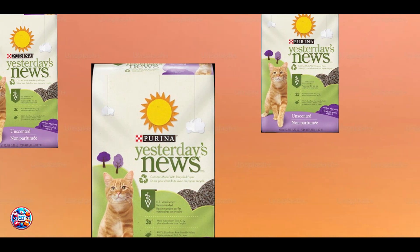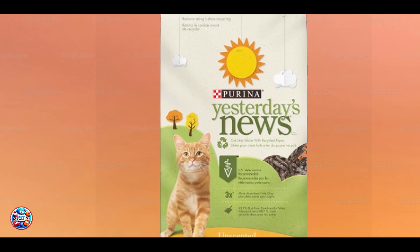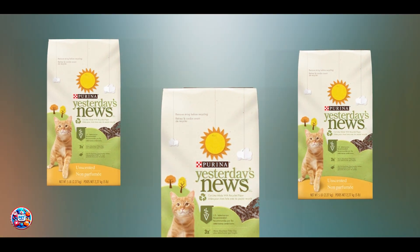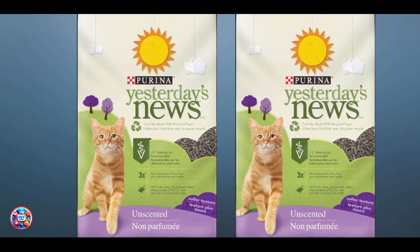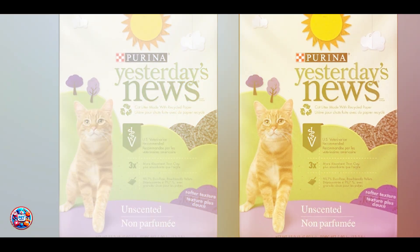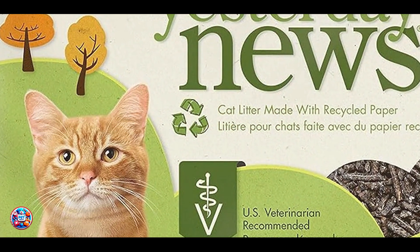It's also biodegradable and environmentally responsible. Benefits and Usage: Ideal for kitten owners seeking a safe and non-toxic litter option, Yesterday's News provides excellent moisture absorption and odor control without clumping. The paper pellets lock in moisture and odors, keeping the litter box fresh. To use, fill the litter box with two to three inches of the pellets and change as needed to maintain cleanliness. The soft paper pellets are gentle on your kitten's paws, reducing the risk of irritation.